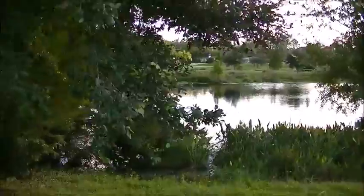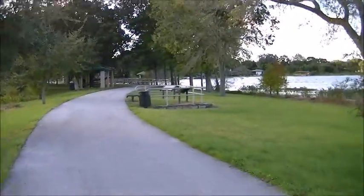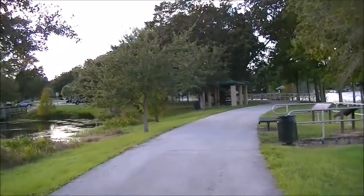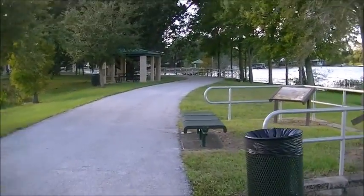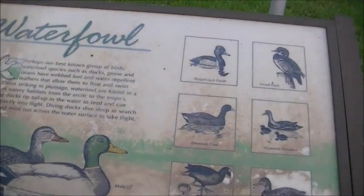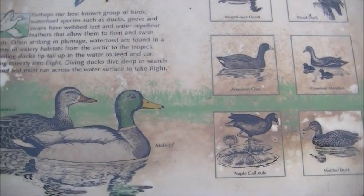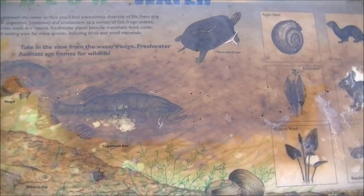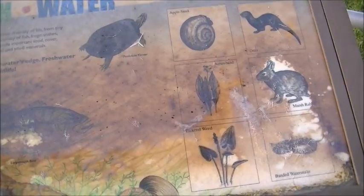There's that pond — like I said, it's broken up into two sections. I'll show you the sign with some more of the birds: the ring-necked duck, the wood duck, the American coot, the common moorhen, the mottled duck, the gallinule, and the mallard. Some of the other wildlife you can see: the mosquito fish, the largemouth bass, the bluegill, the peninsula cooter, the apple snail, otter, arrowhead, the marsh rabbit, pickerelweed, and the banded water snake.